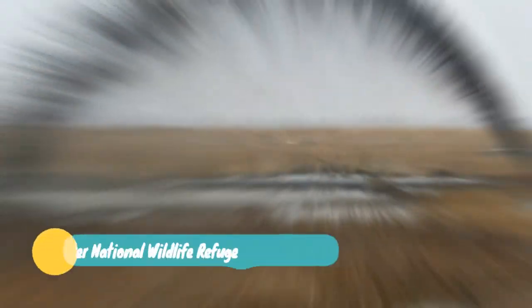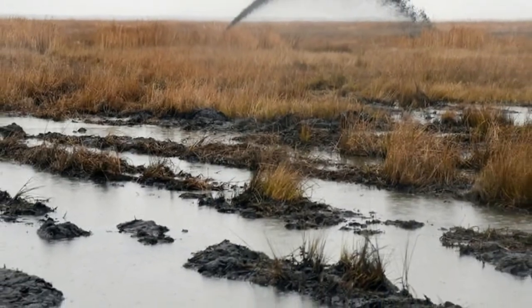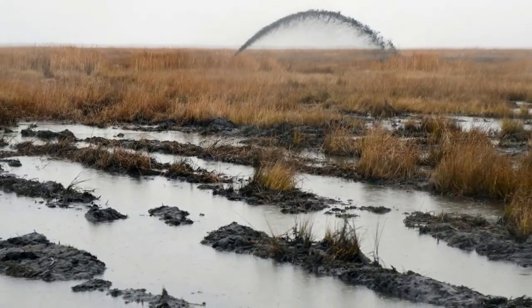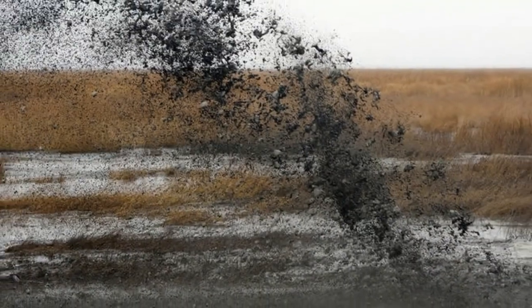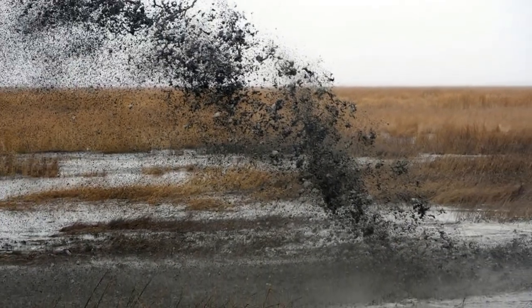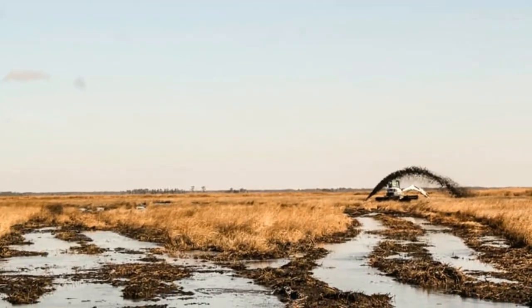Number three: Blackwater National Wildlife Refuge. Established in 1933, Blackwater National Wildlife Refuge is a sanctuary for birds migrating along the route known as the Atlantic Flyway. The refuge is spread out over more than 14,000 acres, which include wetlands, freshwater ponds, and forests. An on-site visitor center features wildlife exhibits, viewing platforms, and an active eagle's nest.